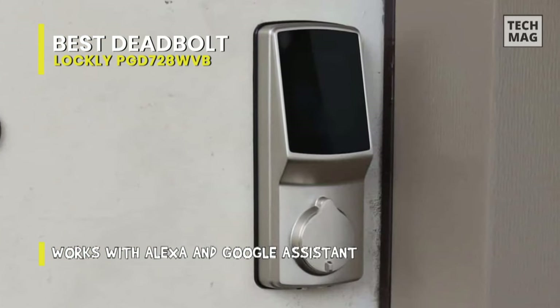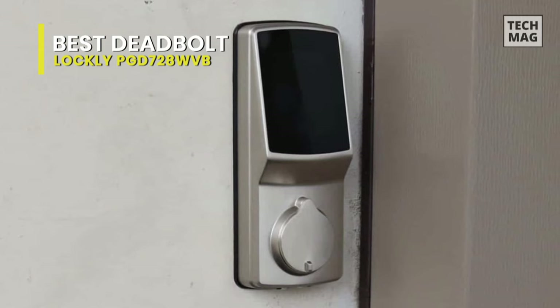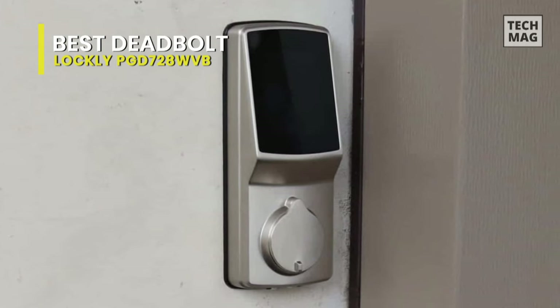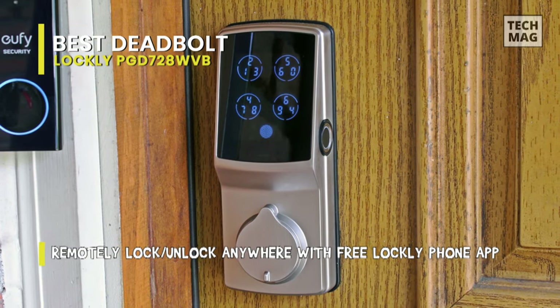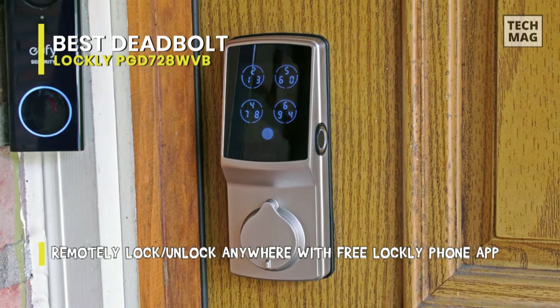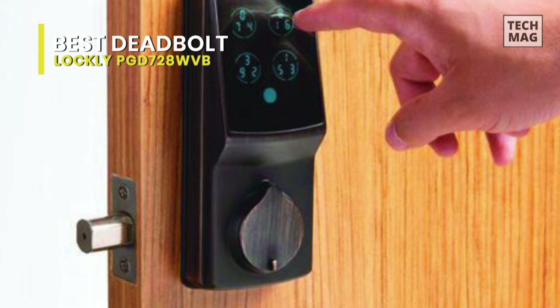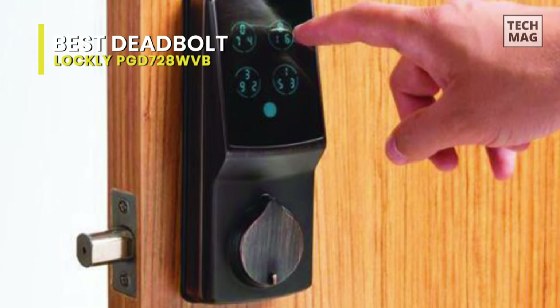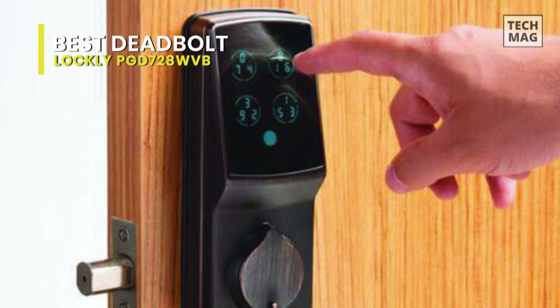Featuring a patented Pin Genie technology, it's nearly impossible to guess your personal access code, as when entering your pin it will consistently shuffle number locations on the secure backlit keypad, making it almost impossible for others to guess the right combination. You can lock and unlock your door from wherever you are and get notified whenever someone opens or unlocks your door right on its app, while controlling and checking your door status can be done via Amazon Alexa or Google Assistant.